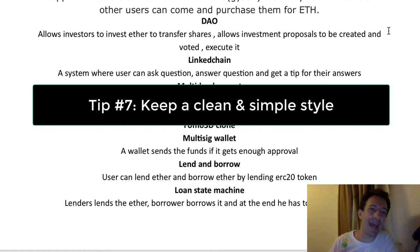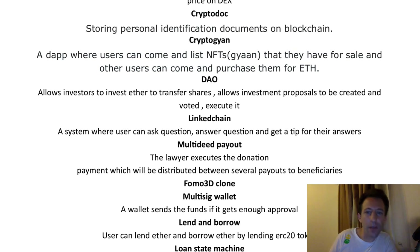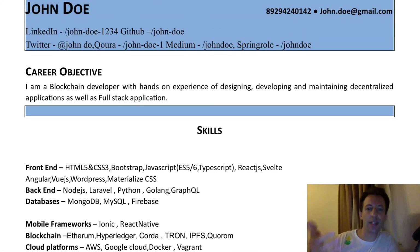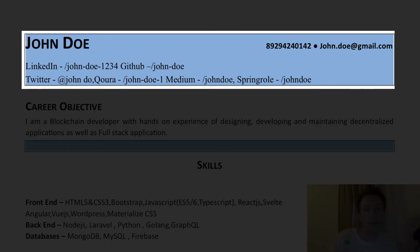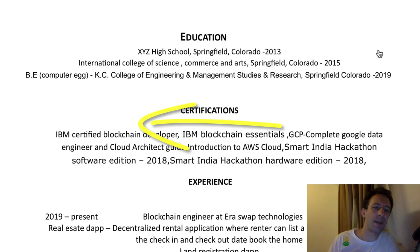Tip number seven: keep a clean and simple style. I don't recommend innovating on the format — that's risky and doesn't really add much value. You want to optimize for readability, consistency, and simplicity. The style of this CV is not too bad, but I wouldn't put colors here and here — that's not really pretty. Also, the font sizes are a bit inconsistent, and I would align everything on the left, as it makes it more readable.